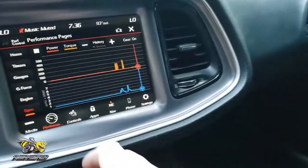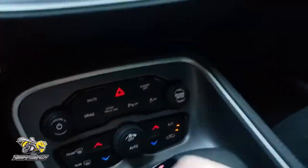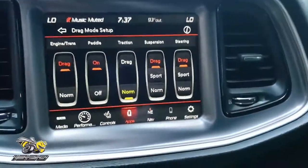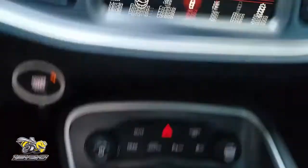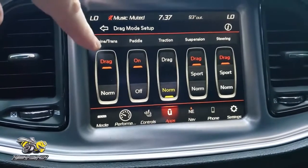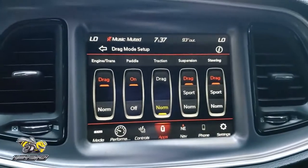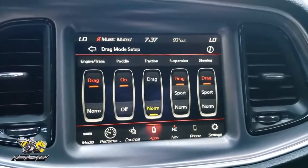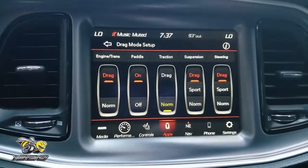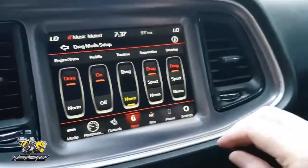Also on a 1320, and actually all Scat Packs, you have something called the Super Track Pack. You hit that and this opens up your Dodge Performance Control. You have your drag mode set up — when you hit the drag button here, you can tell it what to activate. I keep mine with the engine and transmission in drag mode, which makes the throttle a little crispier and definitely makes the transmission snap really hard. Everything shifts really hard when you have it in drag mode. The paddle shifters will be on. Traction control I leave normal — you can turn it off and put it in drag mode which turns traction control off, but on the street it tends to spin a little too much, so I do like the traction control to help me get some traction from a dig.